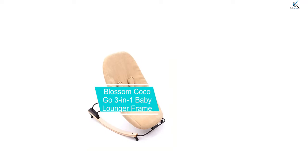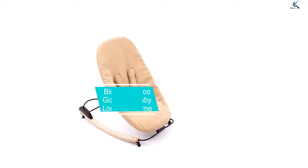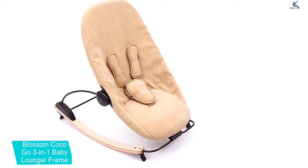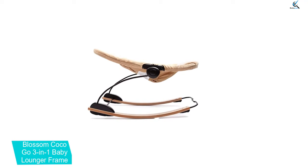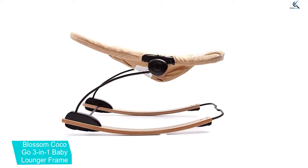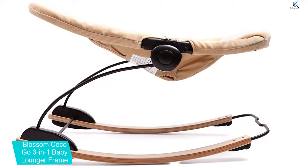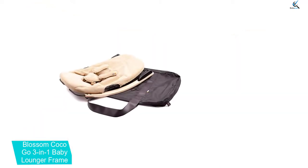And finally at number 1, the Bloom Coco Go 3-in-1 baby lounger frame. The Bloom Coco Go lounger chair comes with a removable seat cushion that you can wash in a washing machine. The surface of the Bloom Coco Go lounger is very soft and will leave you impressed. Perhaps the most extraordinary feature is mobility — it folds down to a compact size and weighs about 7 pounds when collapsed.